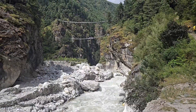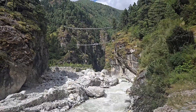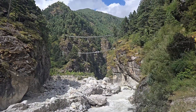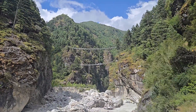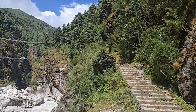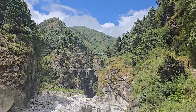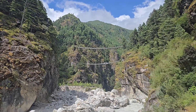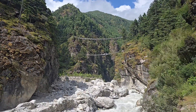This is the Hillary Bridge, which is the highest suspension bridge in Nepal. As you can see, people are walking up there and we need to go through the stairs, up and up and up, and then cross the bridge to go to Namche Bazaar. Hopefully we'll be there in a couple of hours.